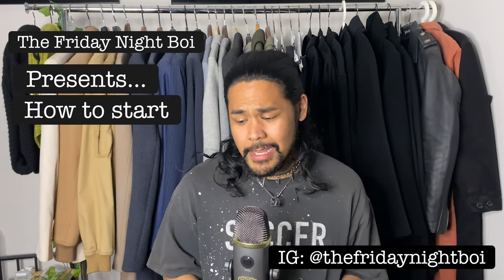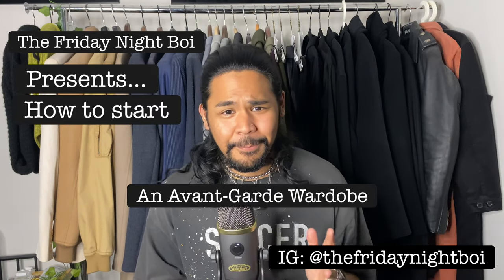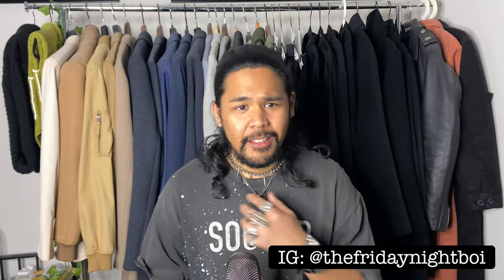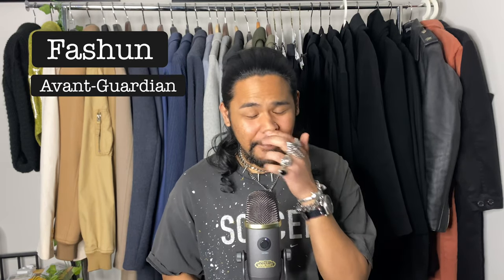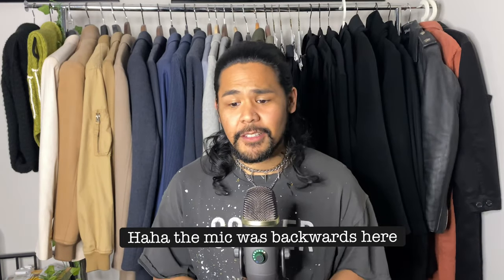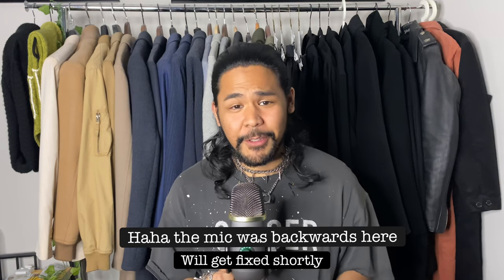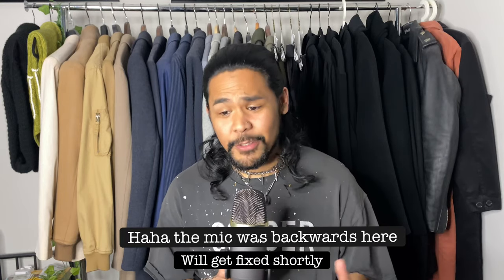This channel is going to be about fashion, avant-garde styling, unsafe proportions, fashion tips, and pretty much clothes in general — my biggest hobby. The goal of this channel is to hopefully help people break out of their comfort zone and make people see that there are other sides to fashion than just your typical menswear or typical streetwear.